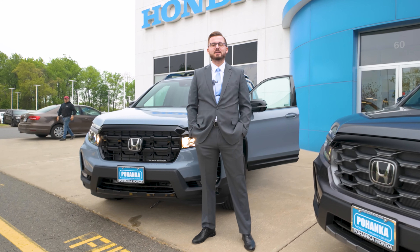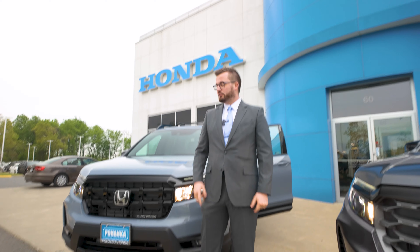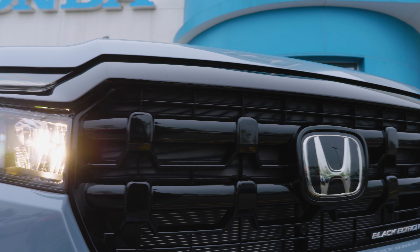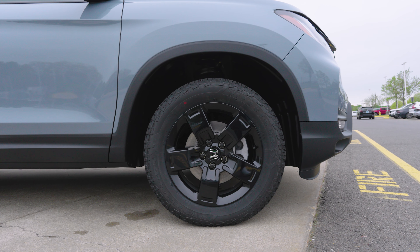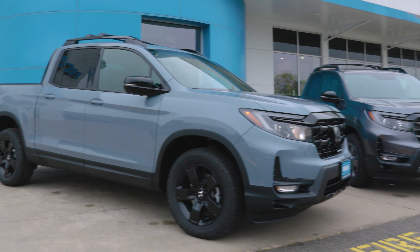Hey everybody, my name is Chris. I'm with Pohanka Honda Fredericksburg, and behind me is a 2024 Honda Ridgeline Black Edition. Starting in the front, we have the redesigned grille with black accents along with your LED running lamps. On the side you can see the gloss black alloy wheels and black mirror caps, which give the Black Edition its distinct look.